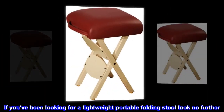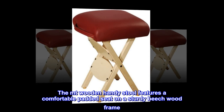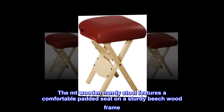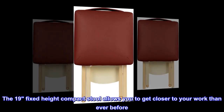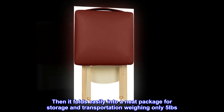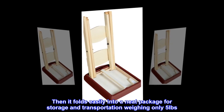If you've been looking for a lightweight portable folding stool, look no further. The Mount Wooden Handy Stool features a comfortable padded seat on a sturdy beech wood frame. The 19-inch fixed height compact stool allows you to get closer to your work than ever before, then folds easily into a neat package for storage and transportation, weighing only 5 pounds.